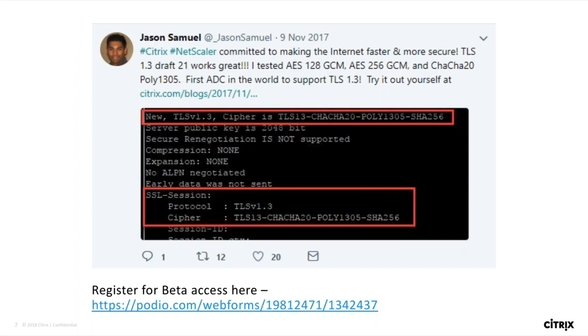We did a beta release of TLS 1.3 draft 21 and saw very good response from partners and customers. My friend Jason, who is a great NetScaler advocate and Citrix technology partner, was one of the first to try our beta build and shared his excitement through a tweet, saying that NetScaler is the first ADC in the world to support TLS 1.3. If you have not tried TLS 1.3 yet and want to see the handshake happening in your own network, register for the beta access. We will share the beta link in the chat.